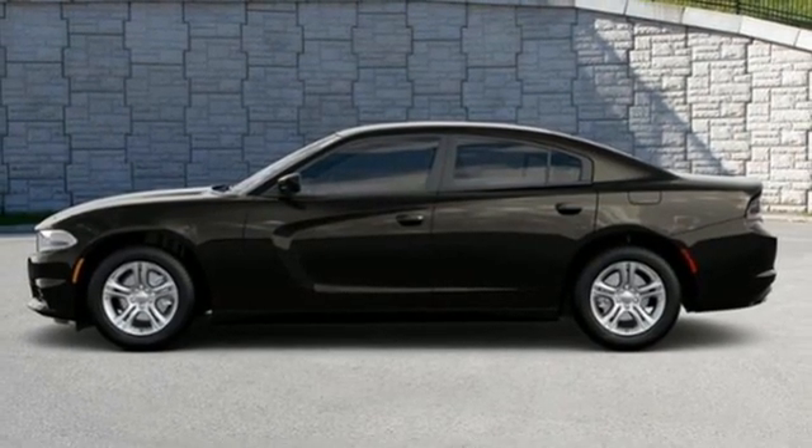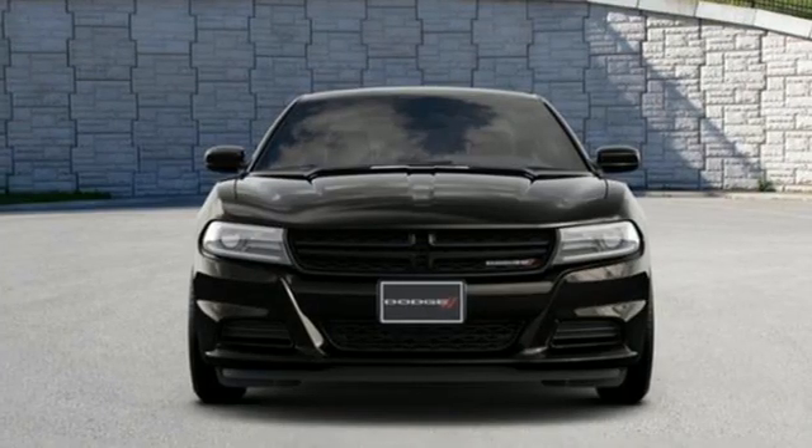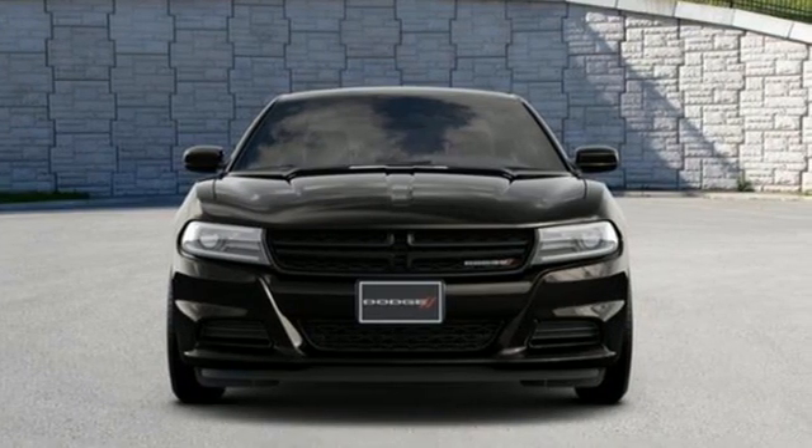Every Dodge delivers a signature thrill. If you've been waiting for the perfect time for a test drive, the time is now. Experience it today.